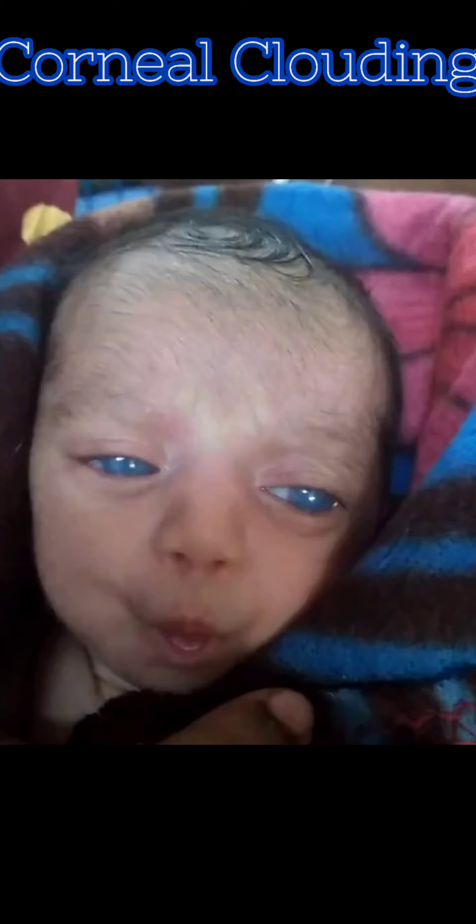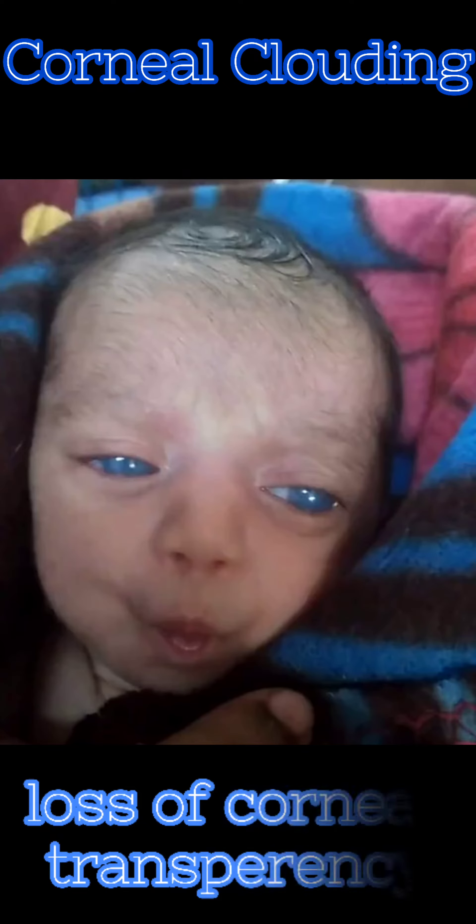Hello everybody, welcome back to my channel. Today we will know about the corneal clouding. Here in this baby there is loss of corneal transparency.